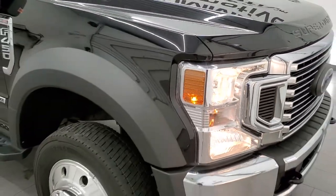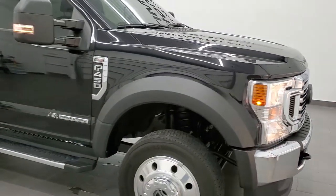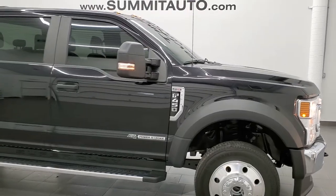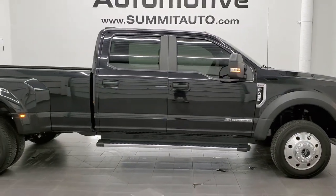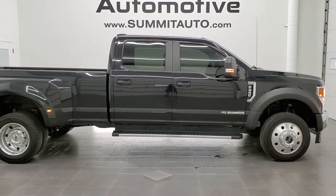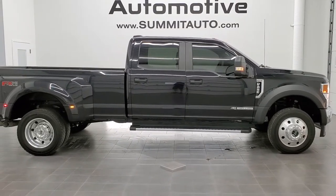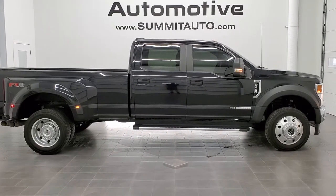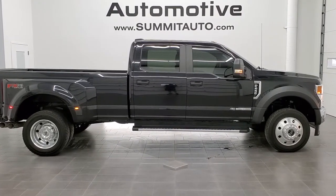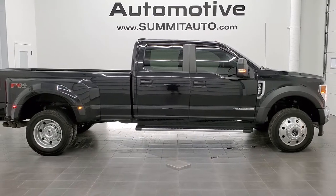I would highly recommend this truck from a quality and condition standpoint — I didn't see a single ding, dent or scratch. Very, very nice. To see more pictures of this truck or one of our other 450-plus new and used cars, trucks, SUVs, minivans, Wranglers, half tons, three quarter tons, one tons, F450s — you name it, we got it. Go to our website at www.summitauto.com.